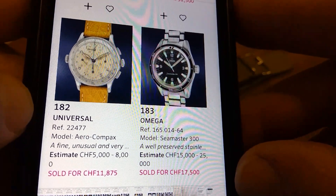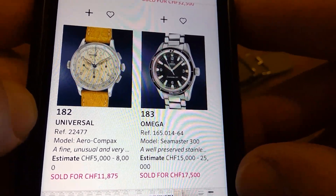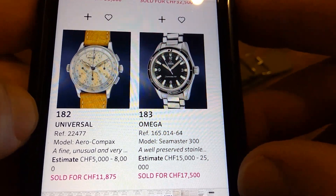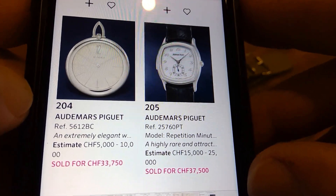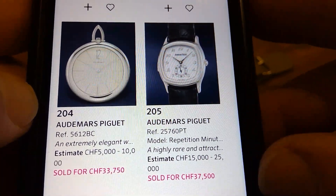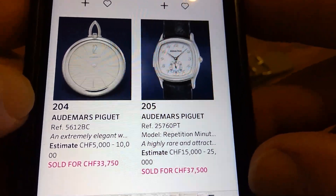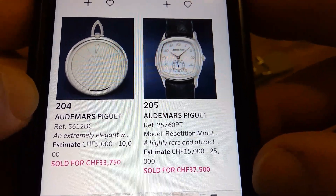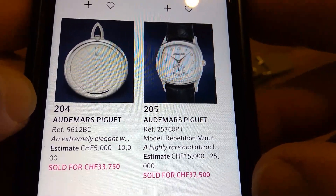The Omega Seamaster 300 — I love that reference. This one was very knocked around but honest at the same time, very original looking — so I guess that's what they're worth, not too bad. The Audemars Piguet minute repeater — it's not a shape or size many men would wear these days, but for the calibre of movement that watch has, that's a steal if you're into complications.